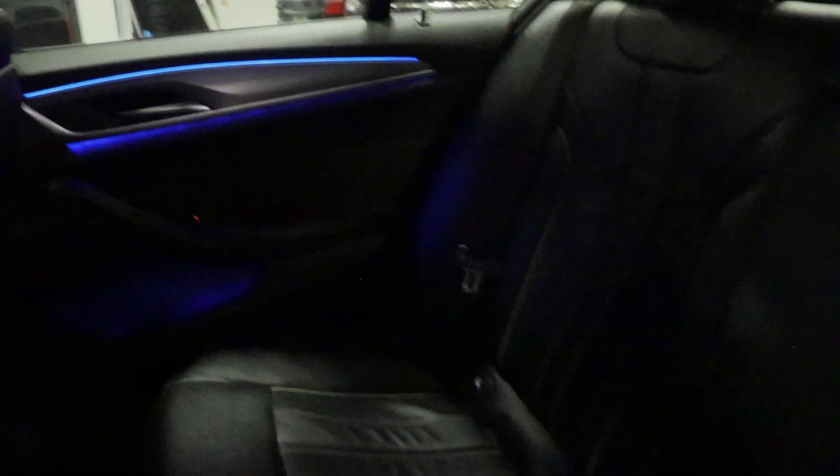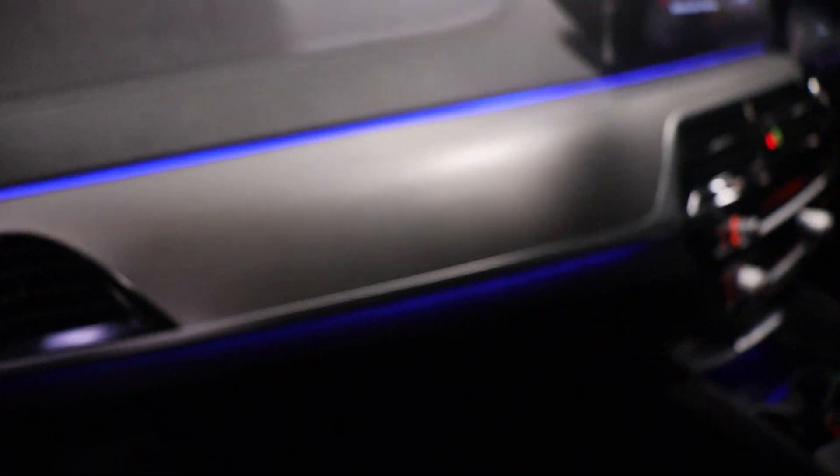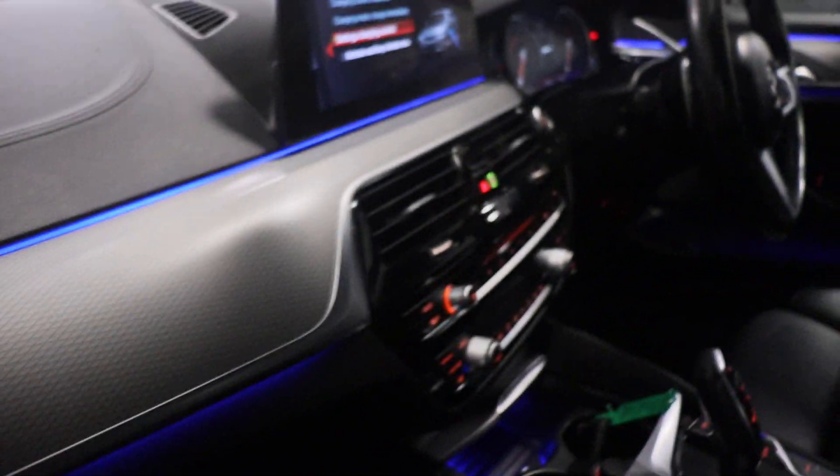Into the interior of the car — ambient lighting throughout, full black leather interior. A view from the passenger side; lovely ambient lighting throughout.